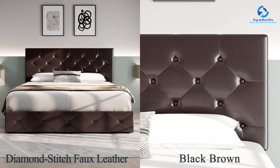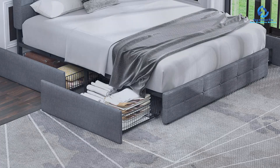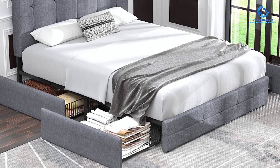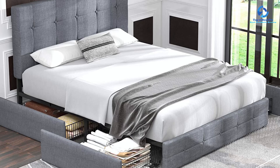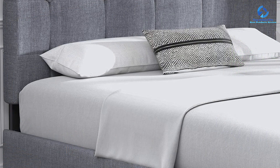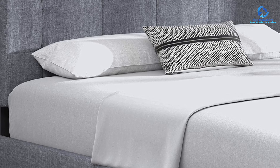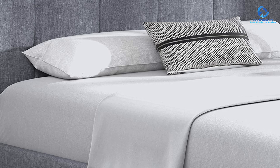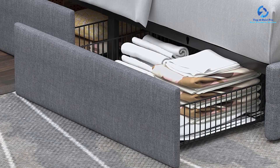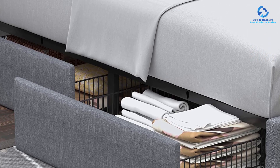The Allewie Queen Size Bed Frame exudes a lavish and modern aesthetic. The linen fabric upholstery, along with the button-tufted and square-stitched surface, adds an elegant touch to any bedroom decor. The adjustable headboard feature allows customization of the height to either 37.8 or 40.3 inches, ensuring compatibility with a variety of mattress thicknesses ranging from 6 to 12 inches.